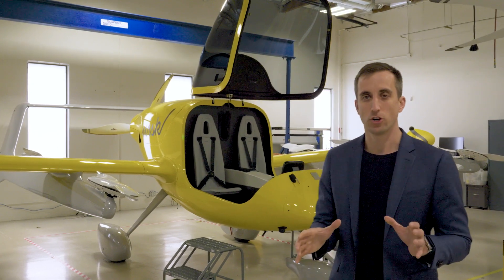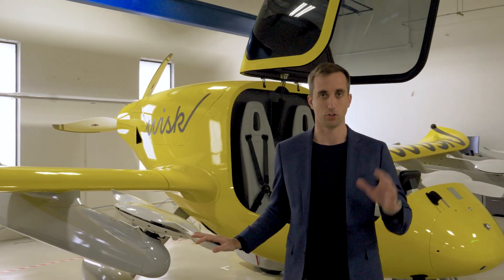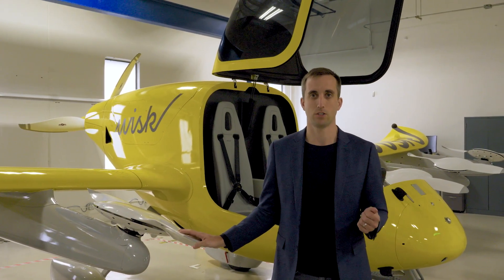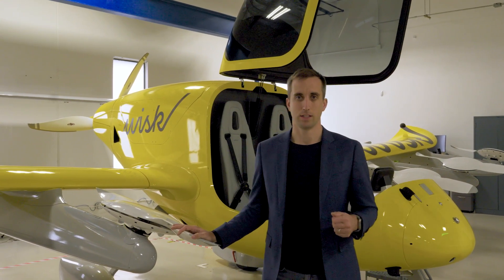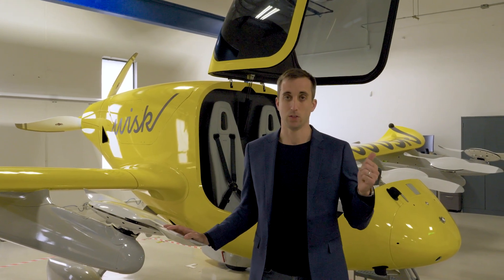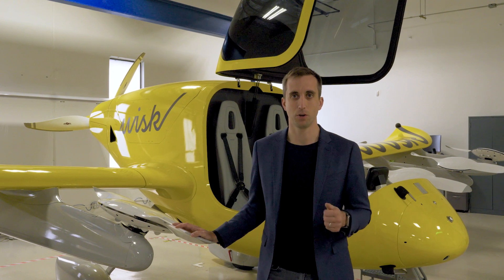One of the first things I want to show you is an airplane that you may be familiar with. This is our fifth generation aircraft, which you may be aware of is called Cora. We fly this aircraft regularly here in the California area and we use it for technology development. This aircraft is a battery electric airplane that takes off vertically, flies like an airplane in forward flight, and lands vertically. This aircraft is battery electric.